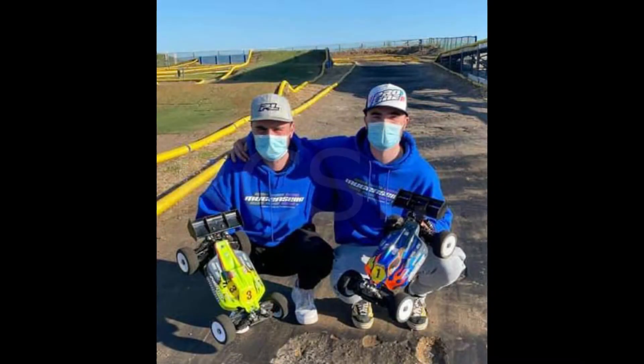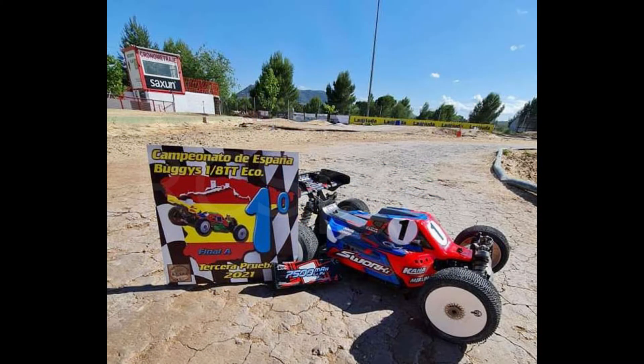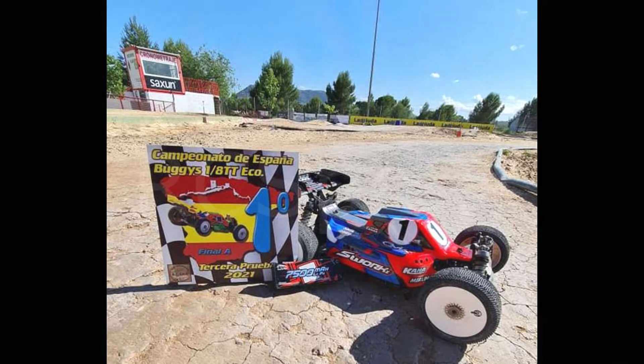Skidmore wins with his Mugen machine at the first NUTS brushless event. Juan Carlos Canaz wins the brushless NUTS event with S-Works in Spain.